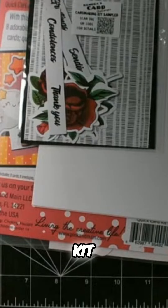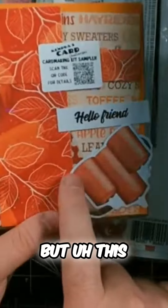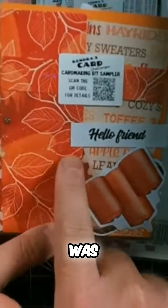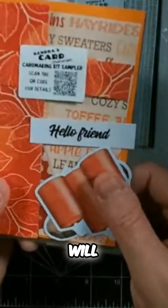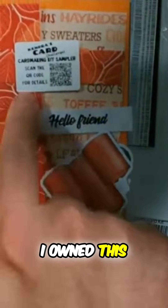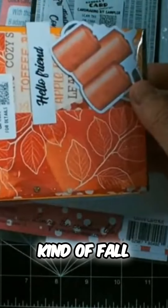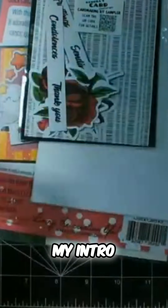Maybe it's another card kit. I would not be mad about that. It's another card kit. And I actually recognize this paper, so I won't spoil it. I will do my due diligence and scan the thingy. But I owned this paper pad last year, so that should be fun. And very in keeping with our September being kind of fall. It actually looks just like my intro, which is funny.